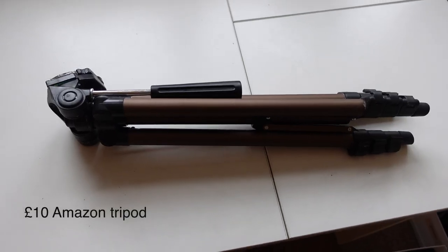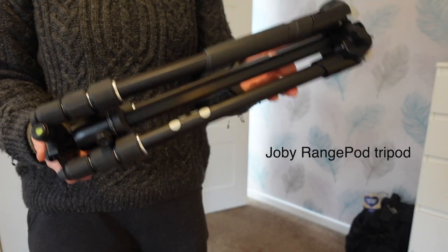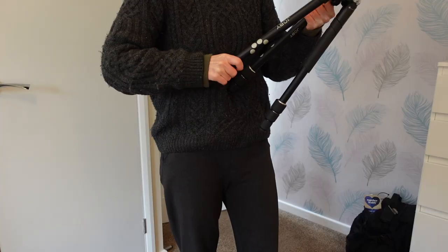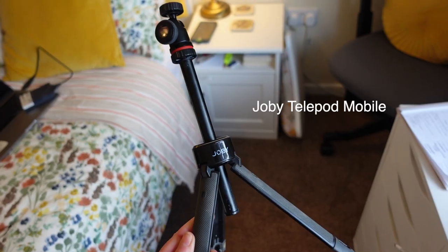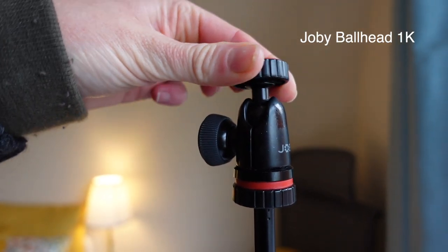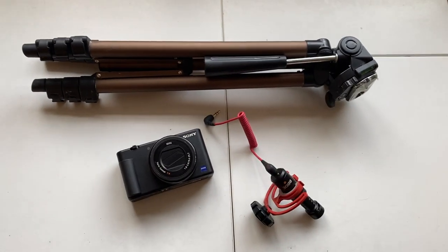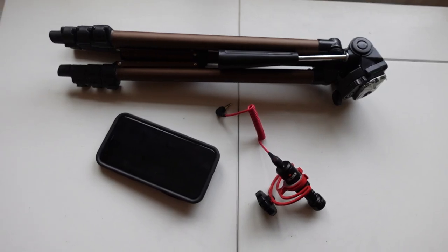For tripods, I used a £10 one from Amazon for years — it was okay, a bit rubbish, but it worked — and when I had enough money I upgraded to the Joby GorillaPod range, which I love. It's compact, sturdy, and moves around great. I've also got this Joby Telepod Mobile for when I'm on the go and I love this — I added a Joby Ball Head 1K to the top to make it easier to use. If I was to start again with a basic kit, I'd go for the Sony ZV1, the Amazon tripod, and the Rode Video Micro microphone, and if the camera was too much money I'd just go with an iPhone.